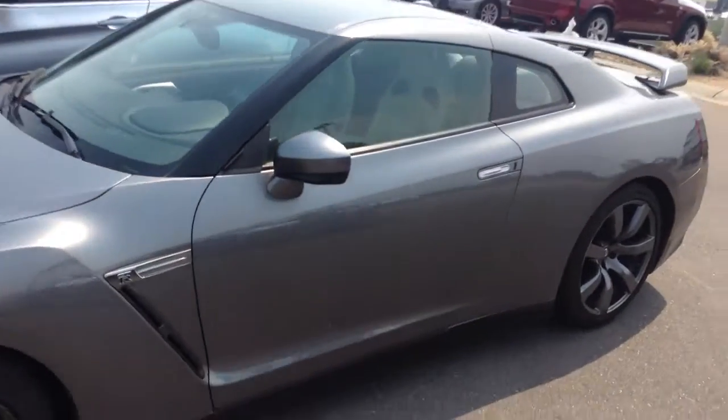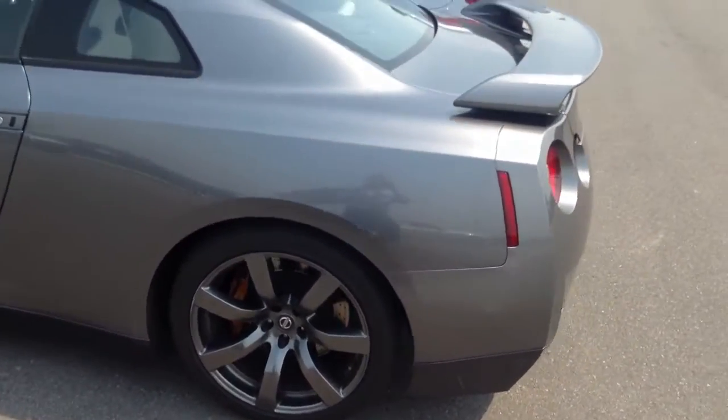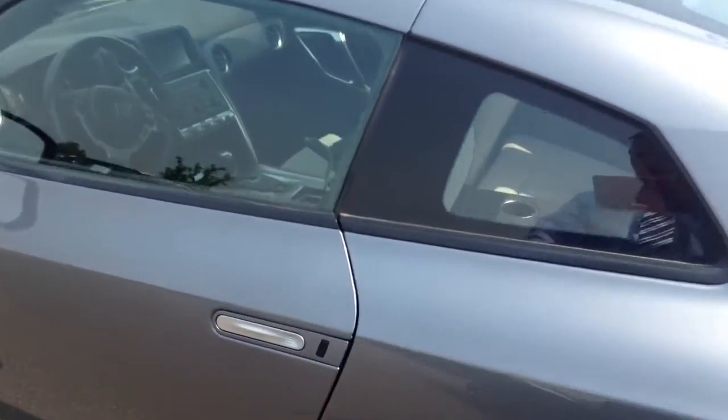We have had a lot of inquiries on it — obviously these vehicles are a little harder to come by. The exterior is in good shape. As we approach the interior, you can see that it has the oyster white interior.